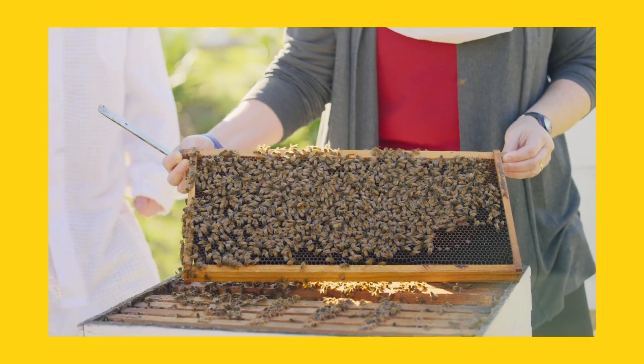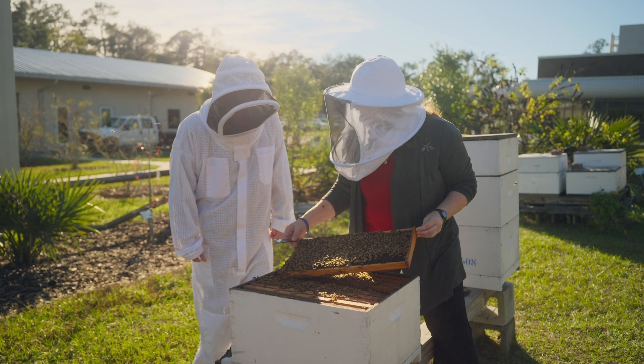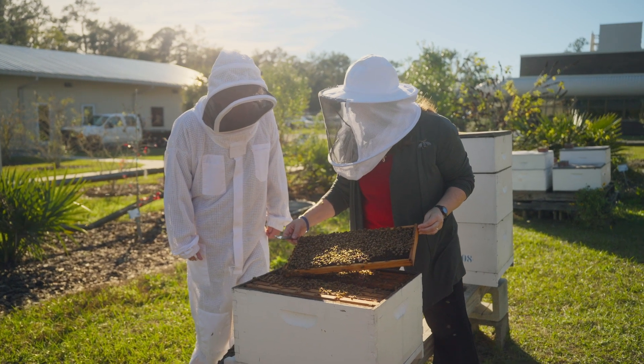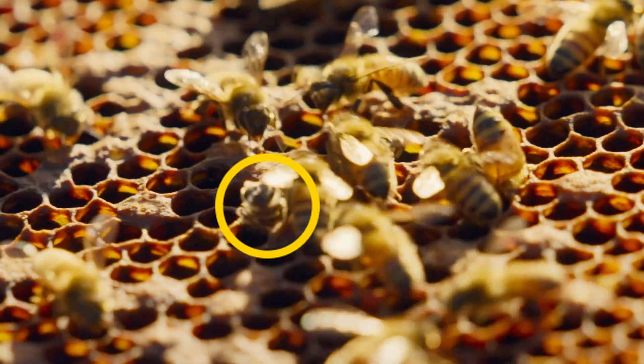Remember we talked about the cocoon with the caterpillars? Right. Well honeybees do the same thing. Then they're covered in wax — like being in prison — and the honeybees then have to chew their way out.